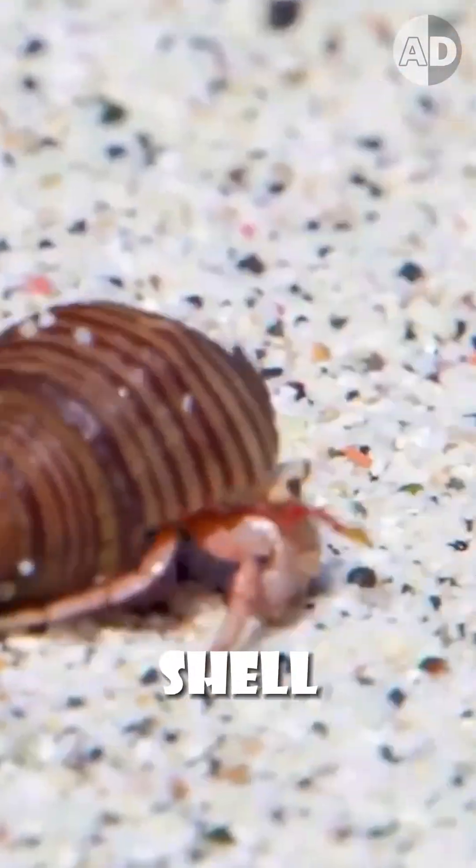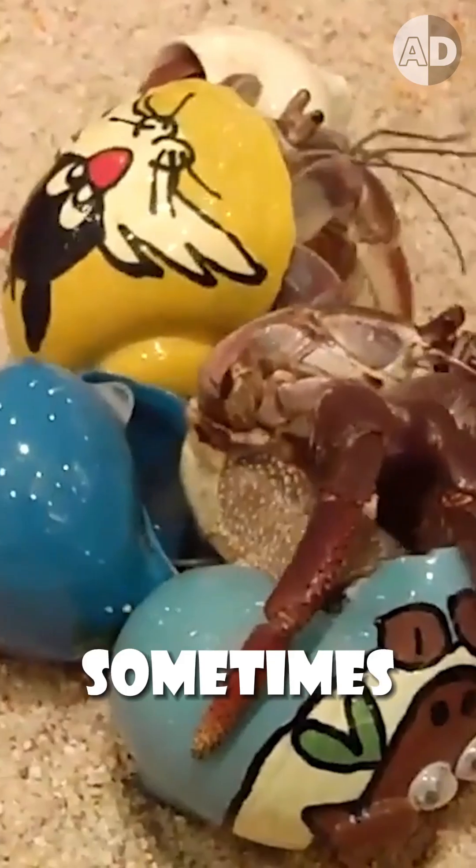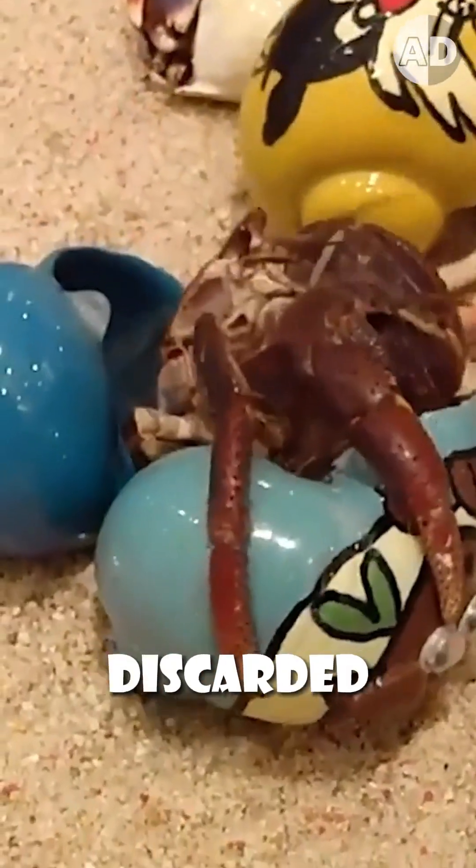And maybe because a beautiful shell signals social status or reproductive readiness to other crabs, they sometimes choose unusual items we've discarded as a way to stand out and show their uniqueness.